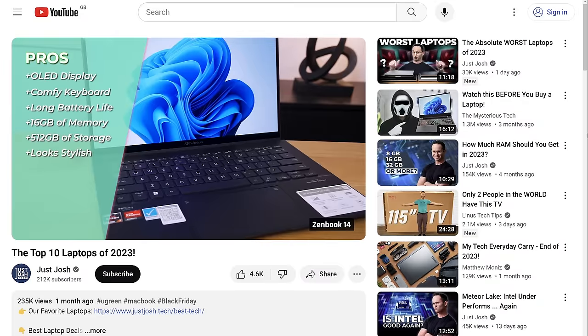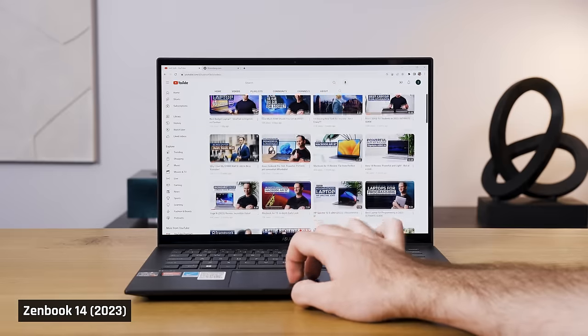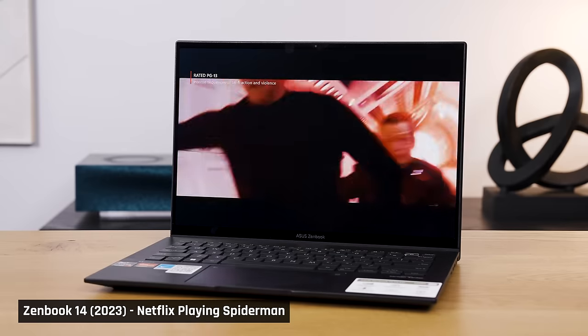Last year, the ZenBook 14 was one of our favourite laptops. It was our number one pick for people who just wanted a good all-round laptop for light tasks — schoolwork, office work, consuming content and that sort of thing.